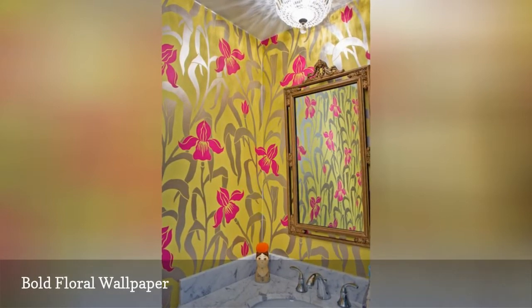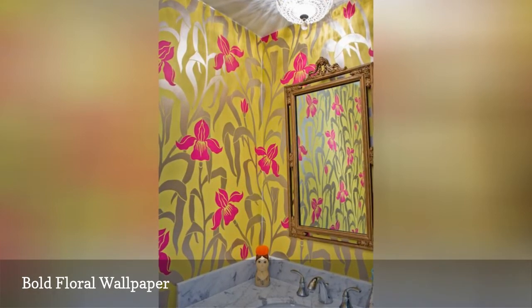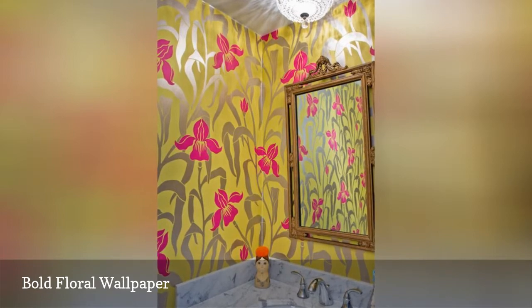This wonderful bathroom designed by House of Honey features a yellow and pink wallpaper with metallic stems, which reflect the light from the ceiling fixture.